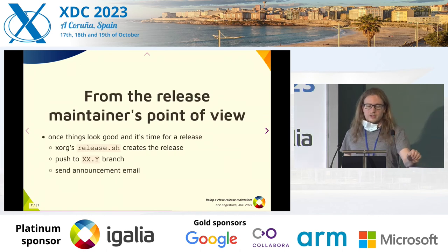Once everything looks good and it's the scheduled time for a release, we use the xorg-release.sh scripts, which are actually used by a lot more projects than just the X.Org project. That creates the tarball that's uploaded on the website and signs it. We push the x.y branch — not the staging one — and we send an announcement email to say that the new release is available.